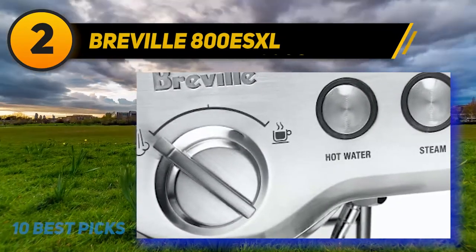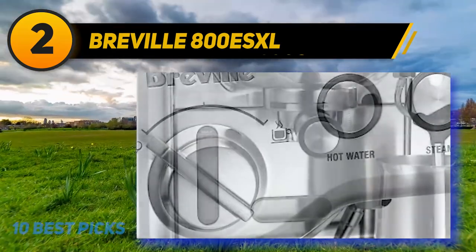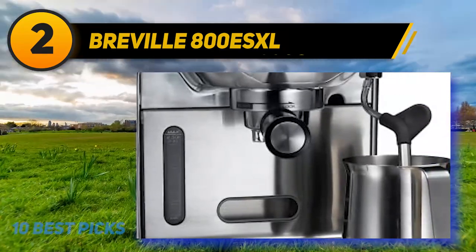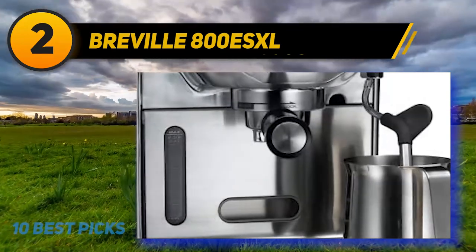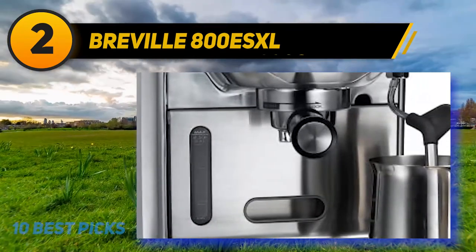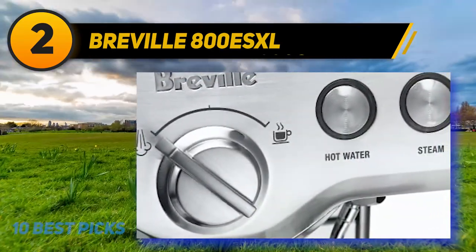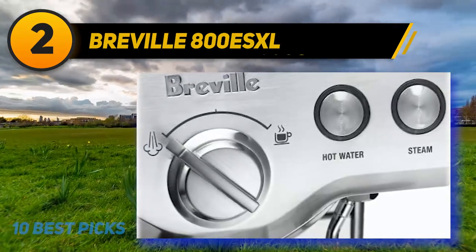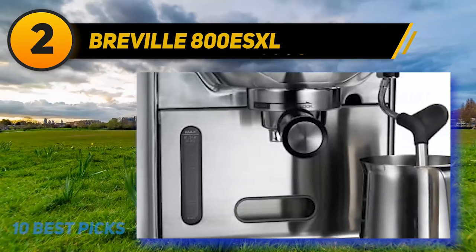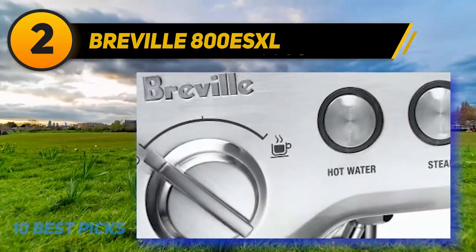Breville 800 ESXL. Have you had the misfortune of having to wait for a coffee maker to cool down to pull a shot? If you have, then you will be fascinated by the self-purge function integrated in the Breville 800 ESXL. With this feature, you can be sure to get your shot in just a few seconds. The idea behind this is that it automatically adjusts temperatures back to optimal brewing temperatures after use of the steaming wand. This machine also features a thermoblock heating system that lets you make hot chocolate, tea, and coffee efficiently and easily.